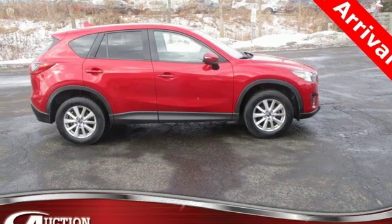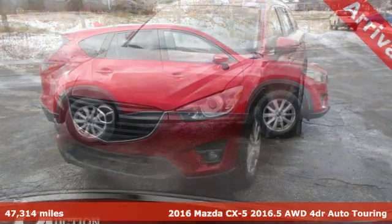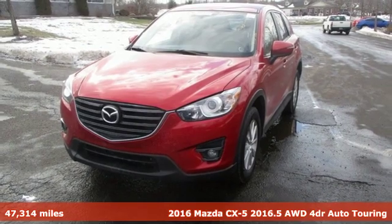Here's a 2016 Mazda CX-5. For all the things that drive you, there's Mazda.